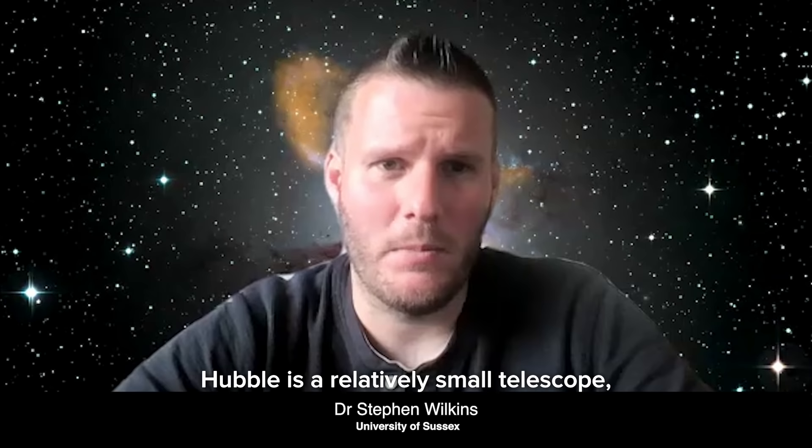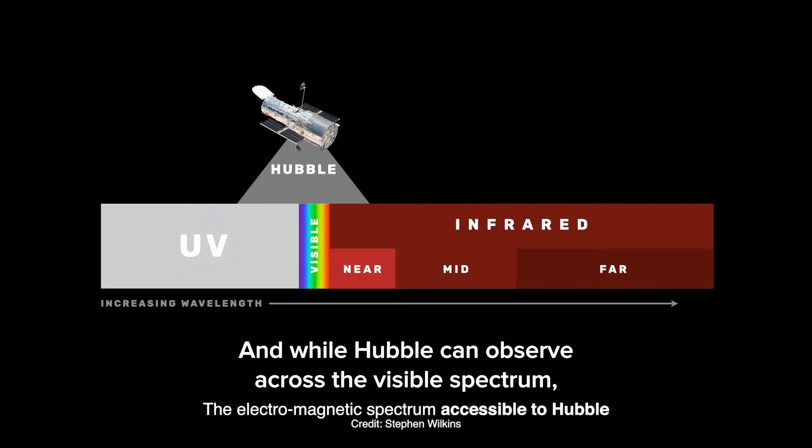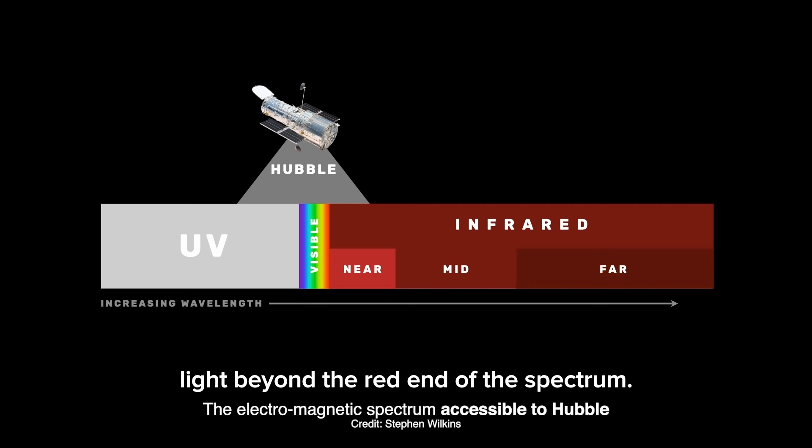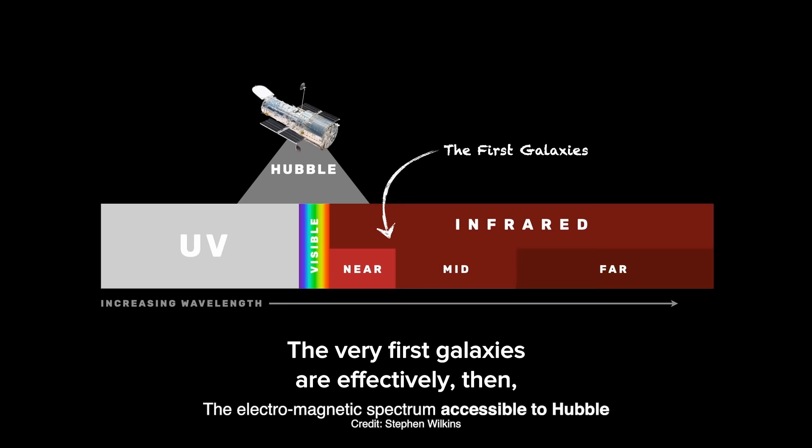This is due to Hubble's limitations. Hubble is a relatively small telescope with a mirror only 2.5 meters in diameter, making it very difficult to observe very faint objects like the first galaxies. And while Hubble can observe across the visible spectrum, it can only observe a small portion of the infrared light beyond the red end of the spectrum. This is important because the light from the most distant objects is shifted into the infrared by the expansion of the universe. The very first galaxies are effectively invisible to Hubble.